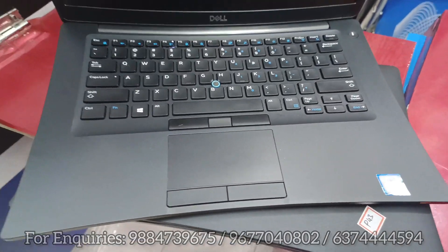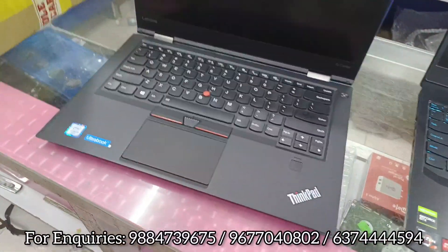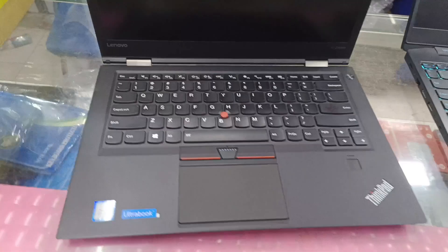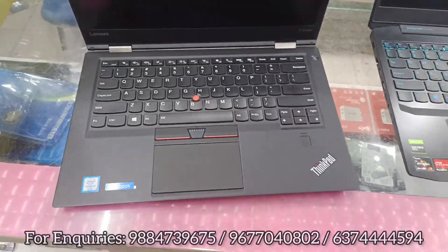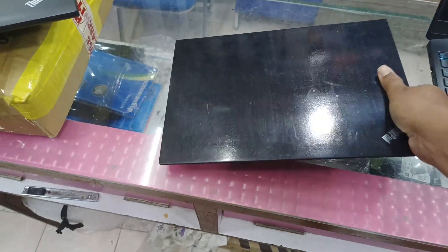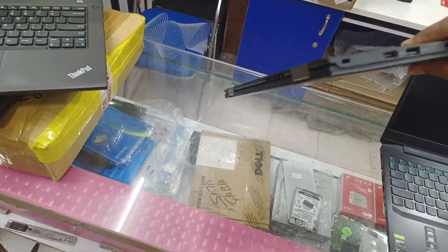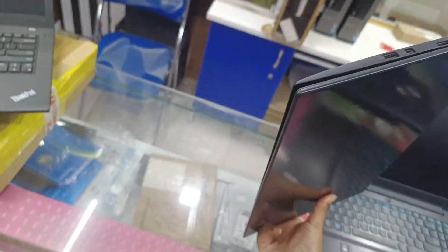This is a premium laptop — the Lenovo ThinkPad X1 Carbon, one of the world's slimmest laptops. It has a small notebook size and the Lenovo build is awesome. You can book it now.